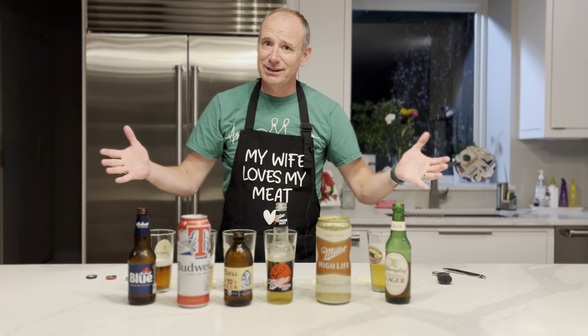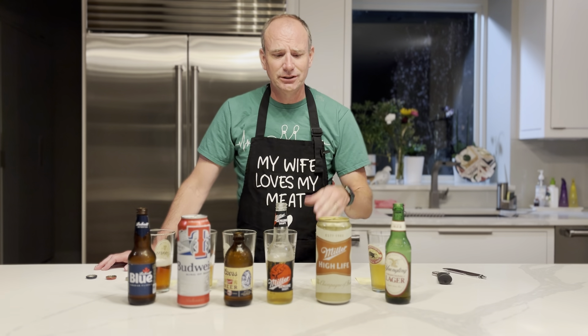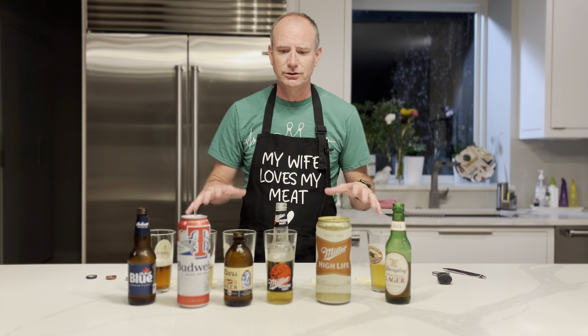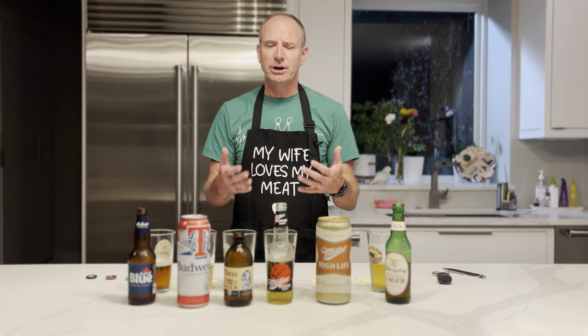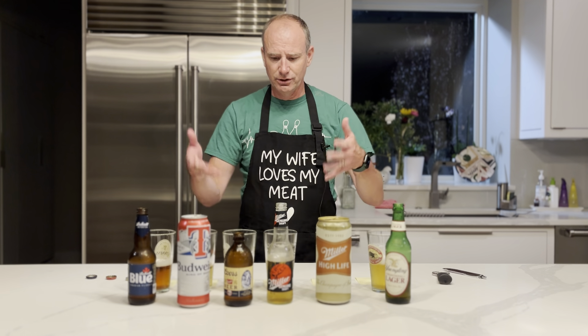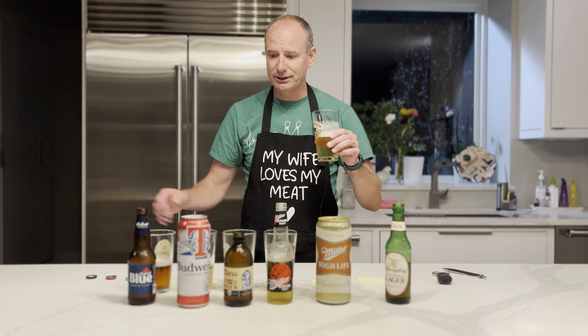Hey guys, I'm back with another taste comparison between some popular brands. These are all American lagers — we've got the American adjunct lagers, and then two American pilsners, which is a type of lager. Those are actually all grain. What I'm interested in is which one is the best, but also if I can detect the differences between an adjunct lager and a regular lager, because in homebrewing we say that corn sugar doesn't really affect the flavors. The bottles are not in front of the glass they correspond to, so let's go ahead — I'm going to start on the left-hand side.